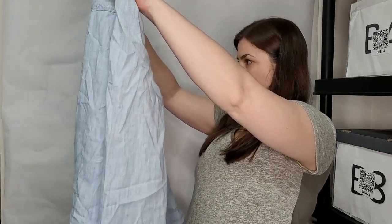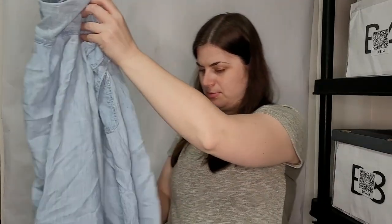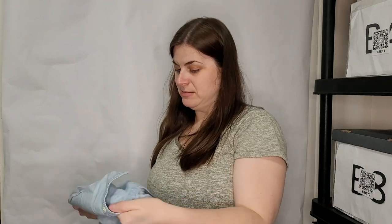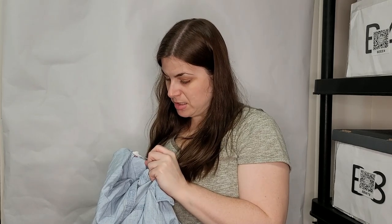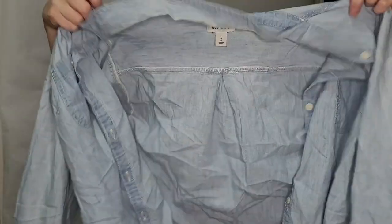This is an Old Navy size large — it's a chambray shirt. Light color, nice. It's 100% cotton — just your Old Navy button-up chambray.